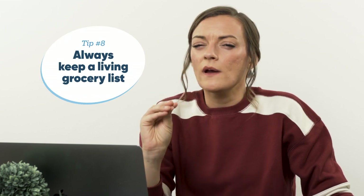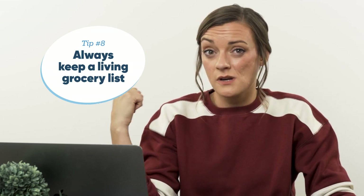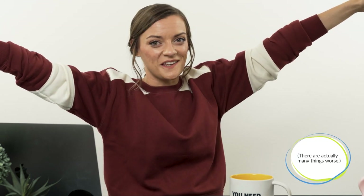Always keep a running grocery list — pin one to the fridge, keep it on your counter, or use an app. I use one called Anylist and it's awesome. As soon as you run out of something, make a habit to write it down immediately, because I will a thousand percent forget two seconds later. If I pull the last sandwich bag out of the box, I immediately go and write it down. There's nothing worse than thinking you have two tablespoons of olive oil and you have none. As you settle into your rhythm of cooking, you'll realize what you tend to use and need on hand.